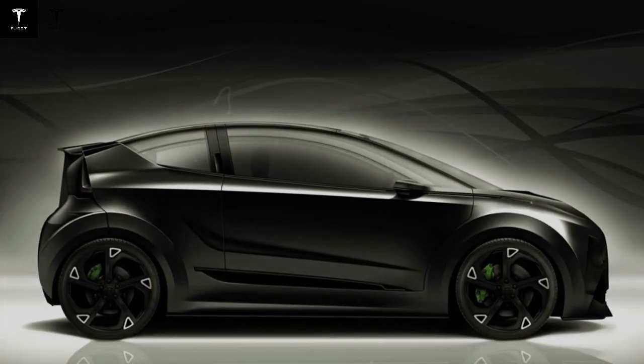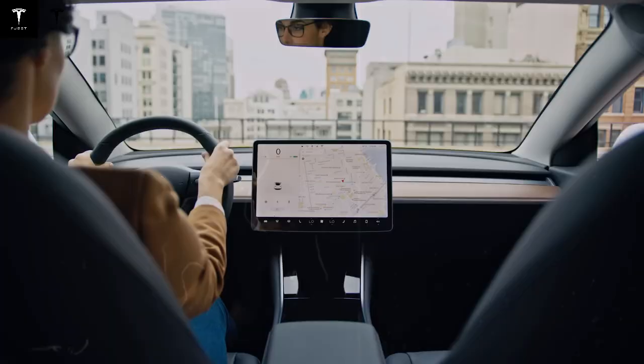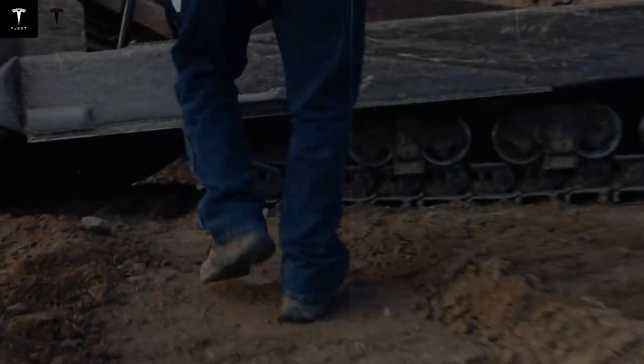The Tesla Model C 2025 is the star of a new generation of electric vehicles, completely redefining the concepts of performance, efficiency, and cost-effectiveness. This highly anticipated launch is the result of years of technological advances in areas such as batteries, aerodynamics, structural engineering, and propulsion systems.